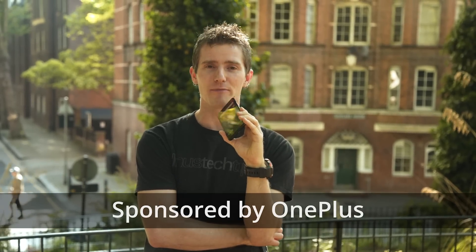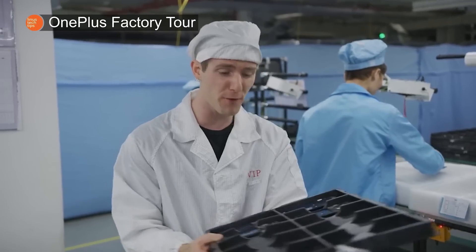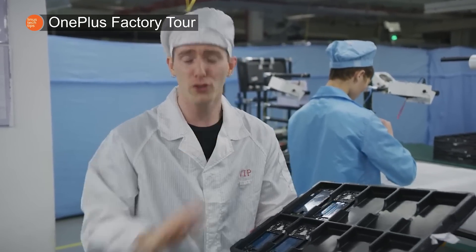Seemingly out of sheer determination to have me travel as much as possible, OnePlus has sponsored my trip all the way to London, England. This launch is actually really special for me because while I've never seen a mass production unit before, I've already been behind the scenes for a look at the very impressive development and manufacturing process — so I am really excited to see just how it's turned out.